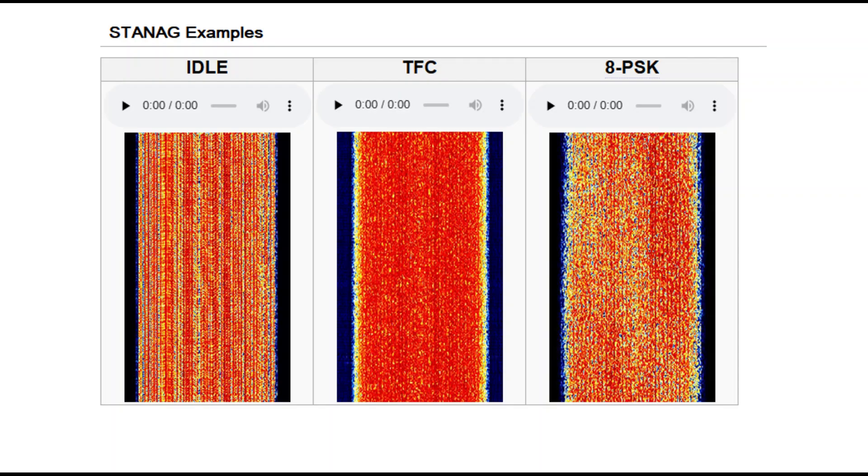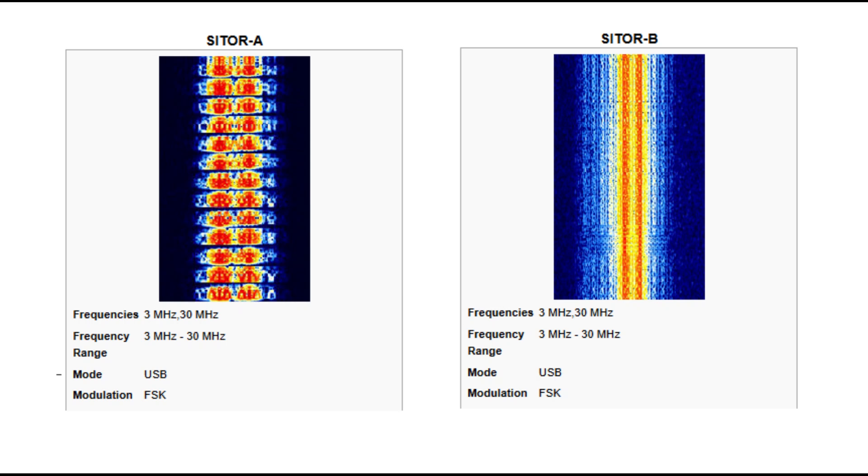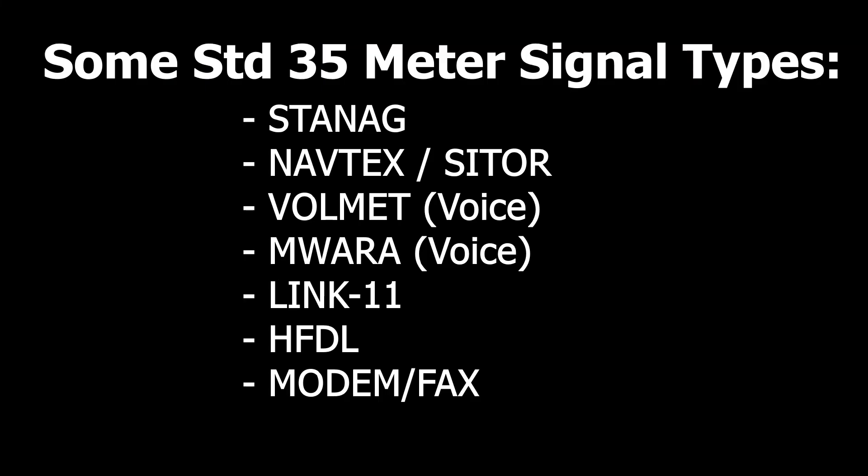STANAG basically provides encrypted and unencrypted communications between NATO countries. Next is NAVTEX, which stands for Navigational Telex — an international automated direct-printing service for delivery of navigational and meteorological warnings, typically transmitted using SITOR or simplex teletype over radio. VOLMET is a network of radio stations that broadcast weather information to aircraft — a voice service. The name comes from two French words meaning flight and weather. Then there's MWARA, or Major World Air Route Area — a set of frequencies for voice communications to airlines, typically over the Atlantic or Pacific, compensating for lack of VHF coverage using HF frequencies.